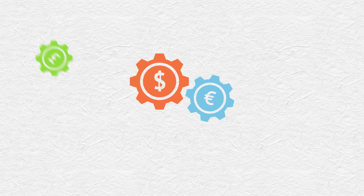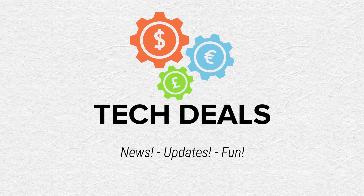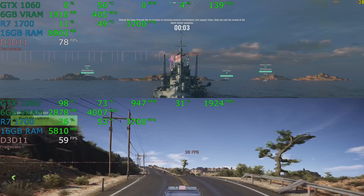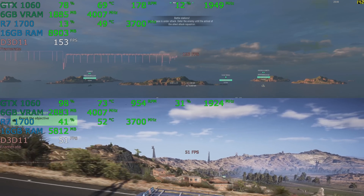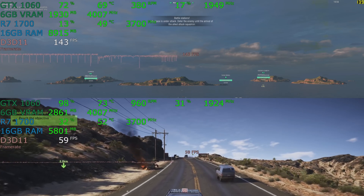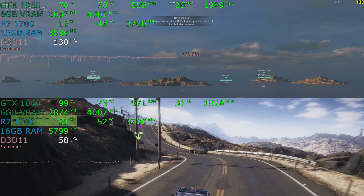Hello and welcome to TechDeals. Bottlenecking CPUs versus GPUs — this is one of the most common questions that I get asked: will X GPU bottleneck Y CPU, or will X CPU bottleneck Y GPU? Here we're going to answer that question for you once and for all.